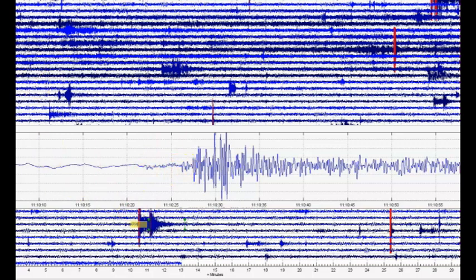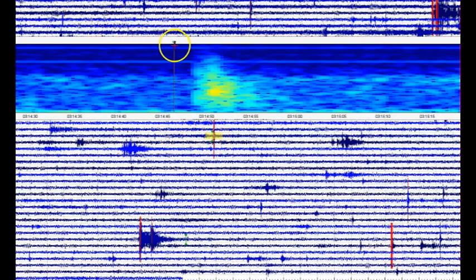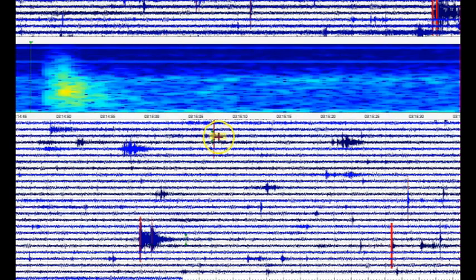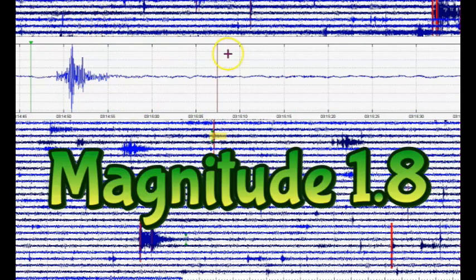We got another small one marked in red. That really rattled for a while. That comes in as a magnitude 1.84.